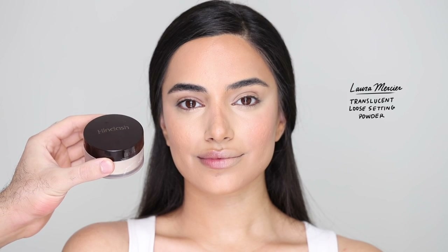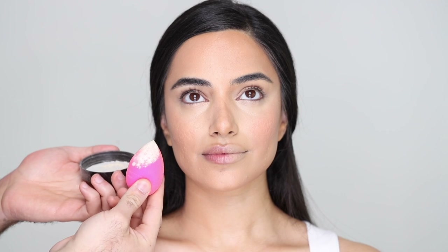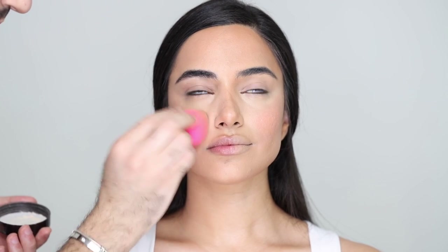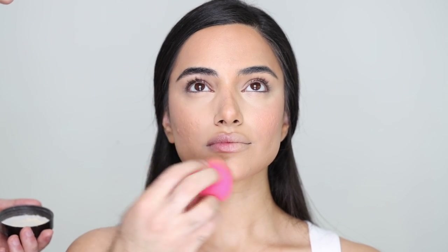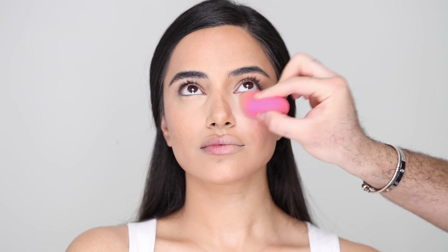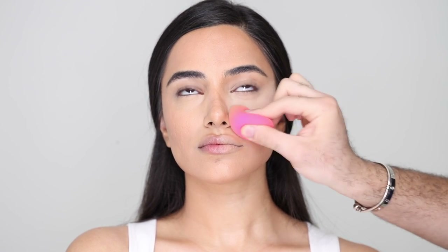For powder I'm taking my Laura Mercier Translucent Loose Setting Powder and going in with my BeautyBlender, tapping off the excess so we have a thin layer, then tapping that underneath the eyes. I love this for every day — you don't get a ton of powder and you're not really baking, you're just setting your face. Dragging whatever is left onto the rest of the face. For the other side I'm going to be baking more traditionally — just packing that powder on. I still do bake and feel there's a time and place for it, but I'm going extreme on this side doing all the extreme tricks at once.